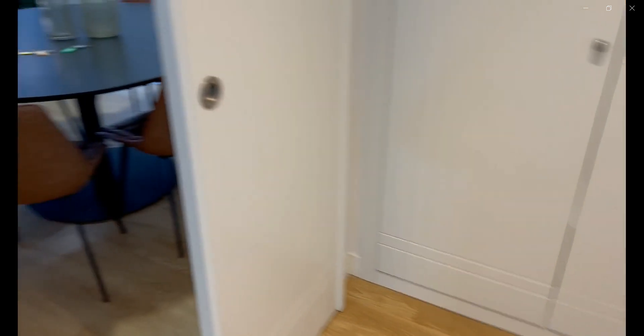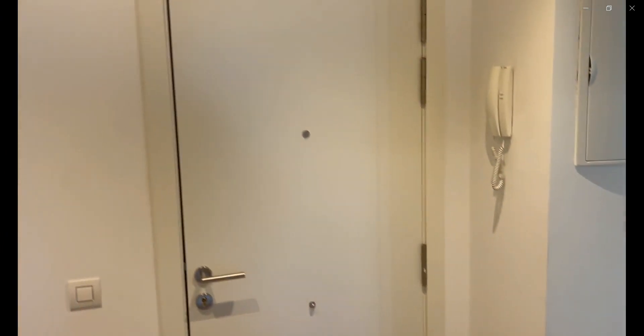Hello guys, my name is Andrea and I'm here to show you a three-bedroom apartment. Over here you have the entrance with a built-in closet and the living space, and this is the entrance as you can see over here.